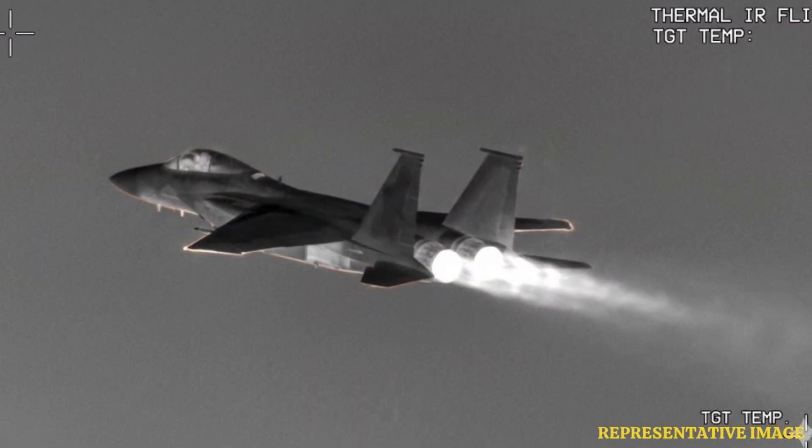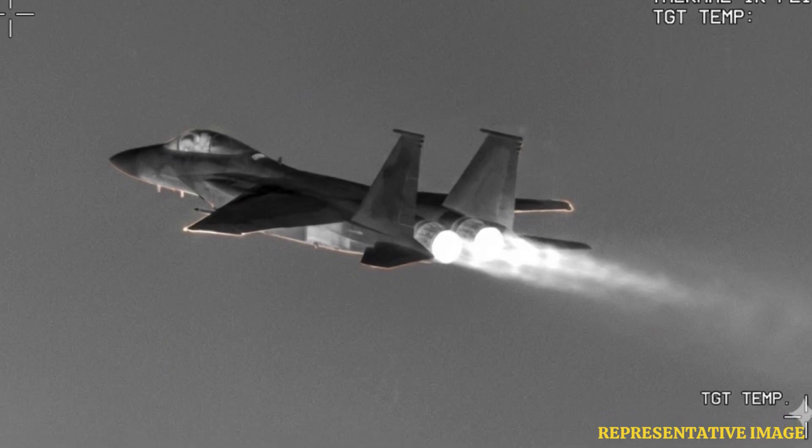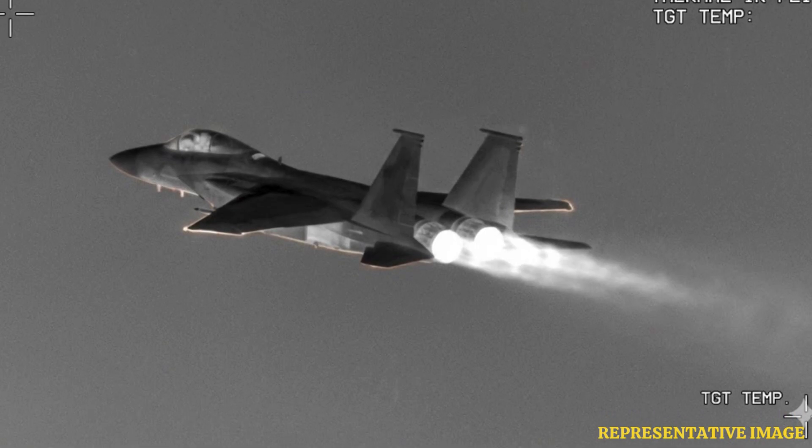Jets generate heat from engines, exhaust, and surfaces, creating a distinct heat profile that sensors use for detection.